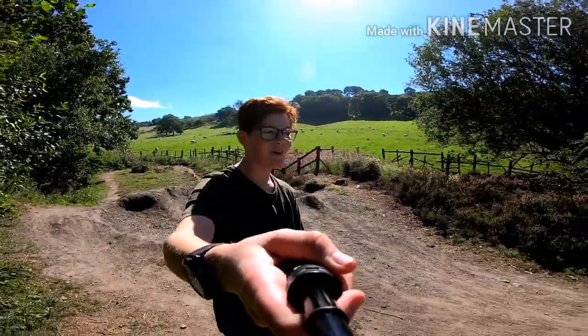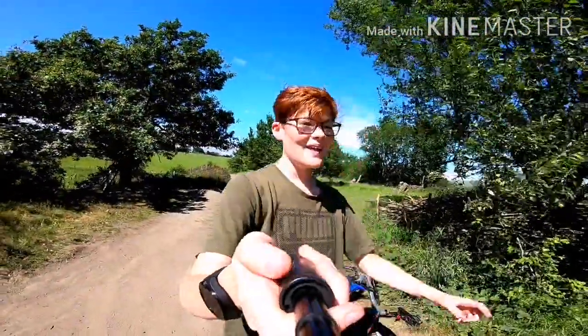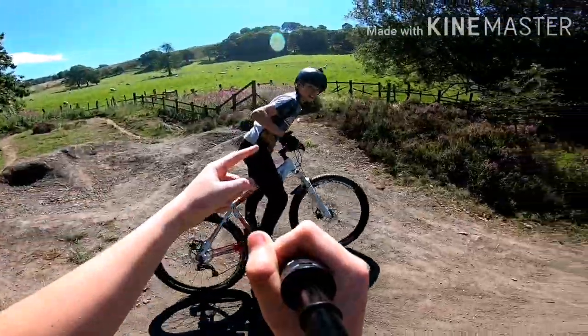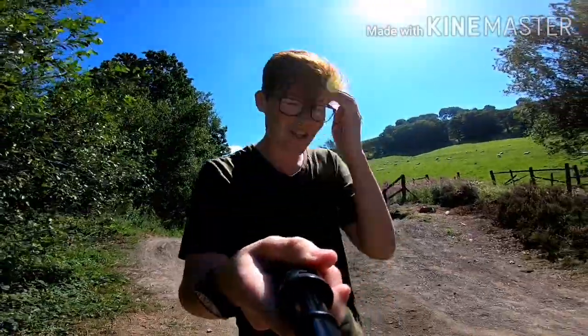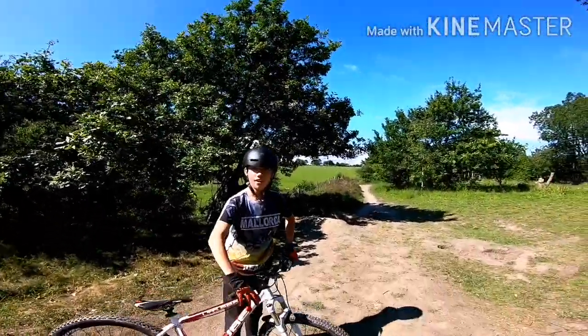Yo guys, it's the Badger, welcome back to another video. In this week's video we are going to be riding some bike jumps, but with Oliver. Oliver has been commenting on the channel for a while but you have not seen him in real life before, so that is Oliver. We're basically gonna do a vlog of all the different jumps and then at the end we're gonna do an epic montage of Oliver jumping and me jumping. He's better than me. Let's get into that.